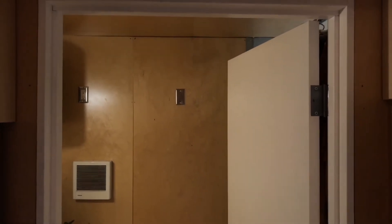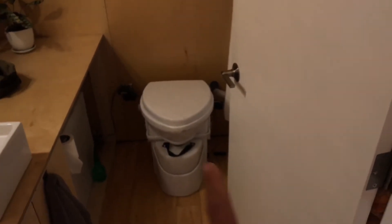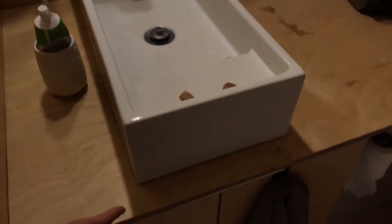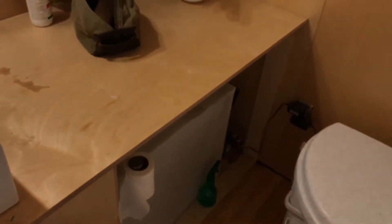Continuing back, this is the bathroom area — I've done a dedicated video on this that's posted on YouTube. But for a quick overview: we have a self-contained composting toilet, a nice little countertop area, and plenty of storage underneath for everything you need in a bathroom.